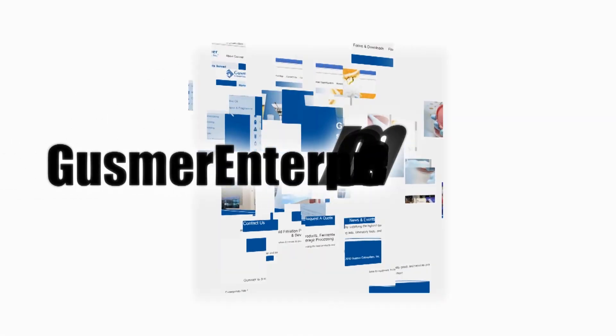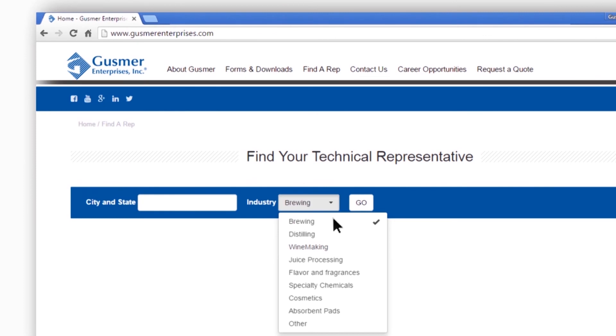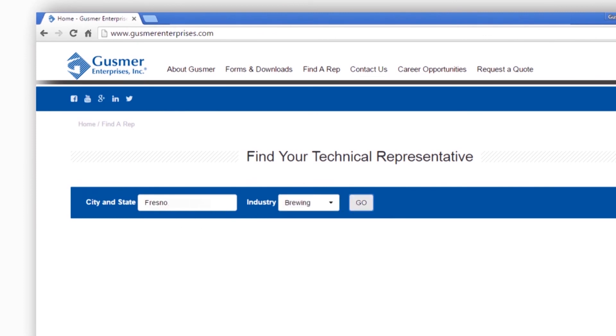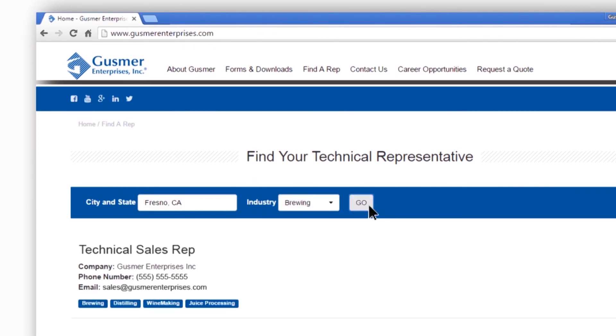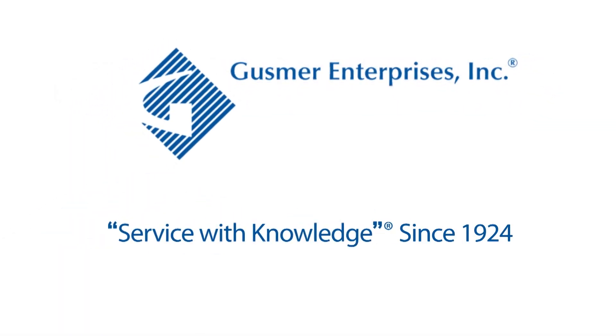For more information, go to gussmerenterprises.com, click on 'Find a Rep' on the main menu bar, and then choose the industry you're interested in and enter your city and state. The technical sales representative in your region will then be selected. Gussmer Enterprises — service with knowledge since 1924.